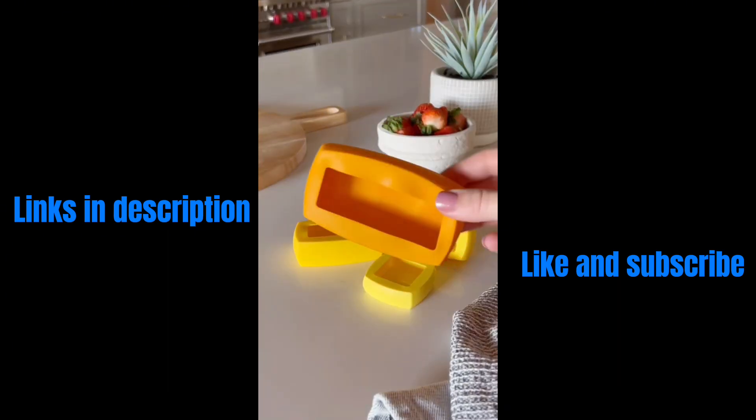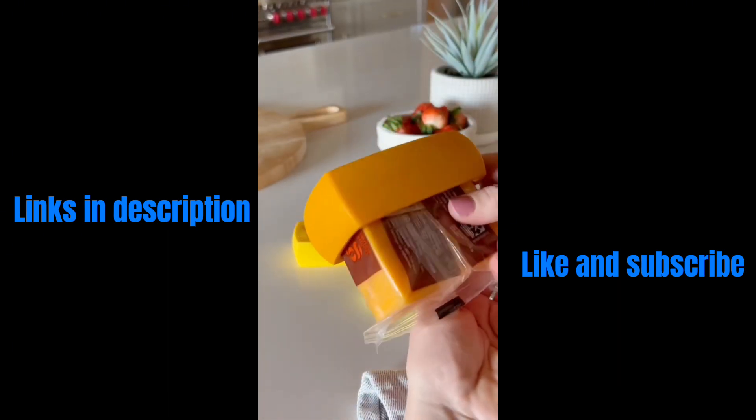If you're sick of getting cheese out of the fridge that's old and crispy, you need these cheese huggers. They also work for butter.